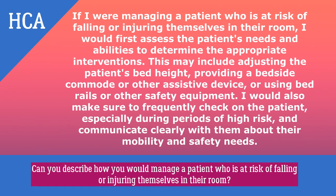The textbook answer: if I were managing a patient at risk of falling, I would first assess the patient's needs and abilities to determine the proper interventions. This may include adjusting the bed height, providing a bedside assistive device, or using bed rails or other safety equipment where authorized. I would also frequently check on the patient, especially during periods of high risk, and communicate clearly with them about their mobility and safety needs.